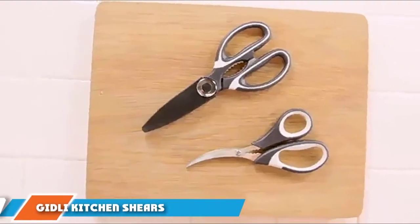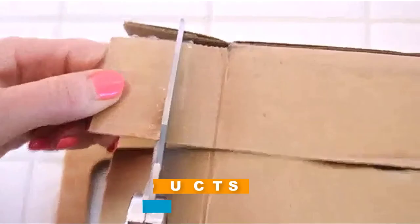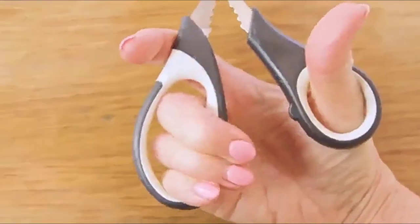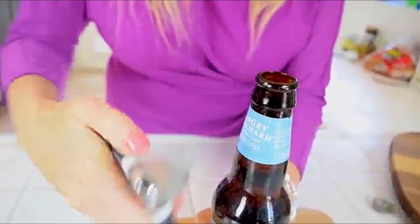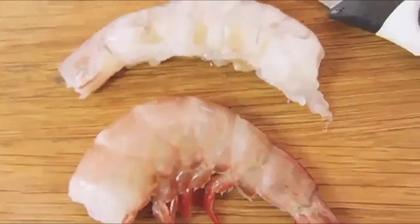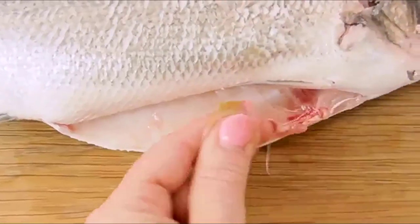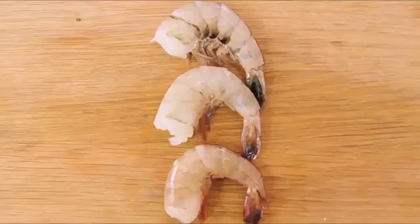Moving on to number seven: Giagni Kitchen Shears. Planning to cut seafood shells, crack nuts, or open a bottle cap? You need a heavy-duty pair guaranteed to last. This Giagni pair is one of the sharpest you can find and can handle cracking seafood shells, cutting through poultry, scraping off fish scales, and opening bottle caps. Made with heavy-duty stainless steel, the ergonomic handles make use comfortable, and they are also dishwasher friendly.